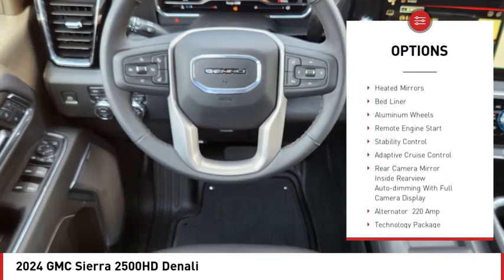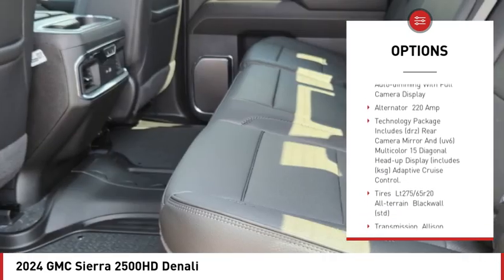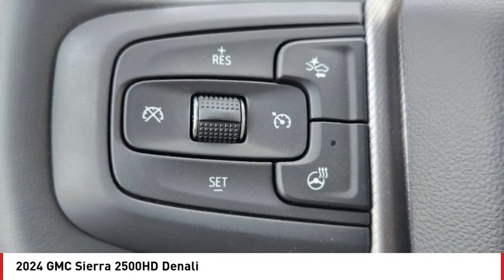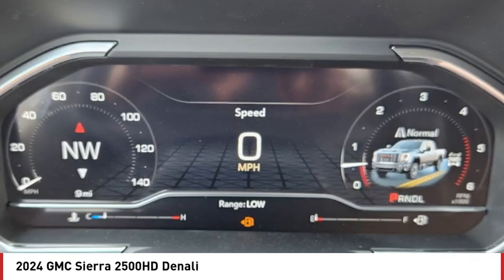four-wheel drive, sliding rear window, blind spot monitor, tow hitch, heated mirrors, bed liner, aluminum wheels, remote engine start, and stability control. Is love at first sight really possible? Let us know when you stop in.